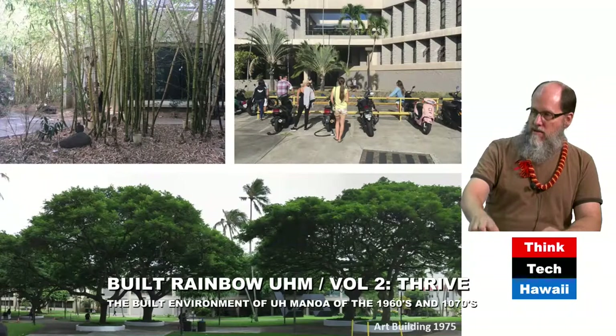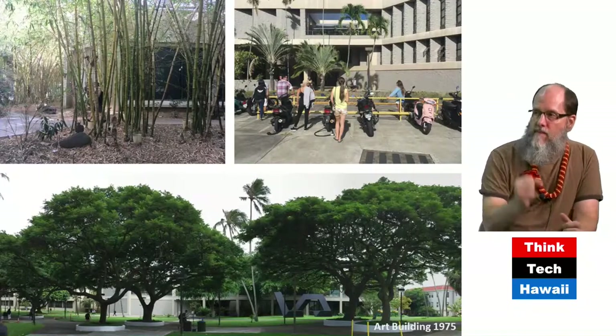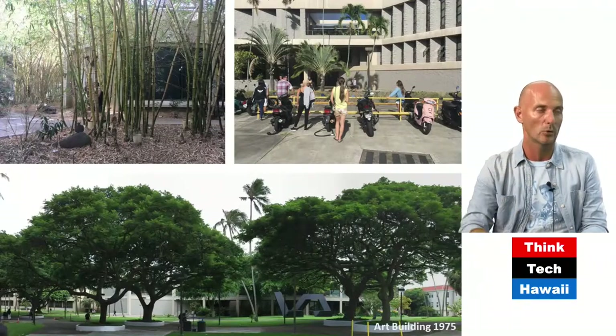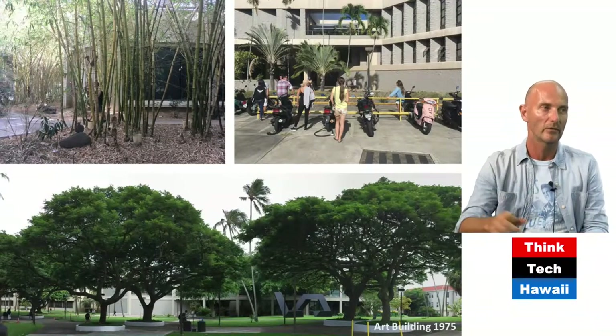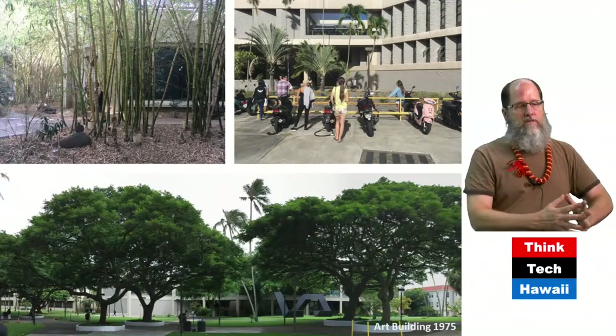Good news — Docomomo just won the bid for the national symposium next year in September. It's going to be 500 guests and more, and most likely UH will play a role. Of course it should. We point out in the next show that we better continue that good legacy, because otherwise, what do we have to show in the next 50 years?